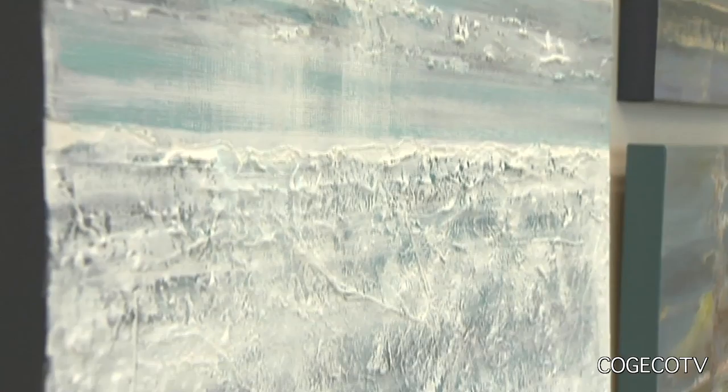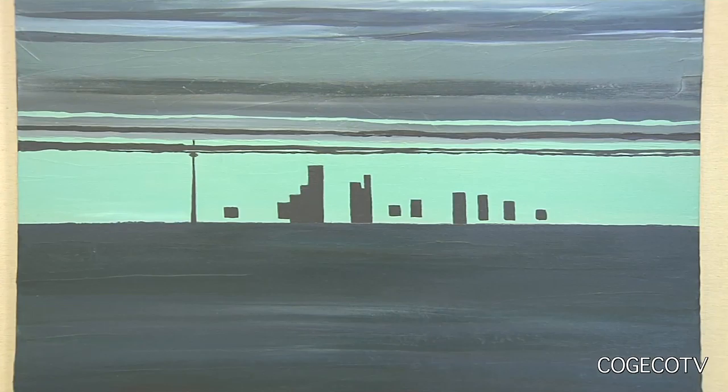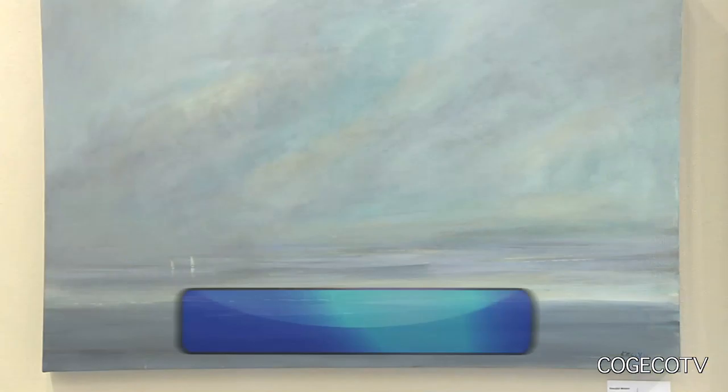I blend all my colours on the canvas. I think you get more interesting looks that way. You get maybe the pure colour of the tube in one line, and then down below it you have your beautiful mix that you're mixing with another colour. So you get your interest that way — it's just not a boring blue. There are other colours in that.